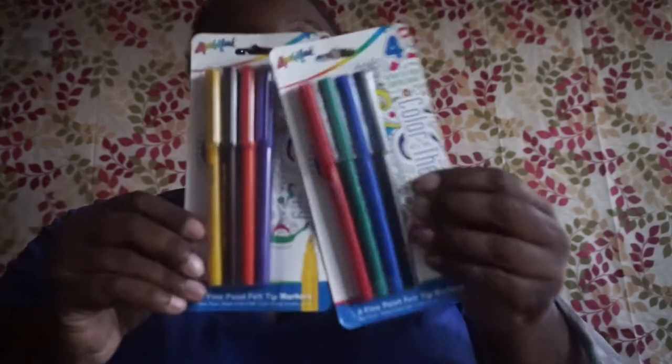I picked up two marker sets by Liquid Mark — you get four markers each, and these are fine-point felt markers.